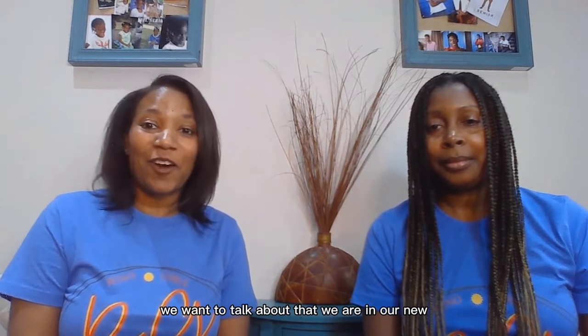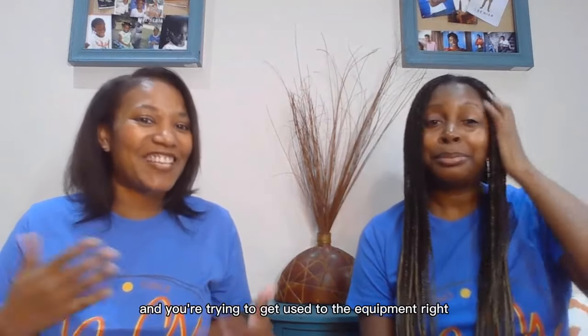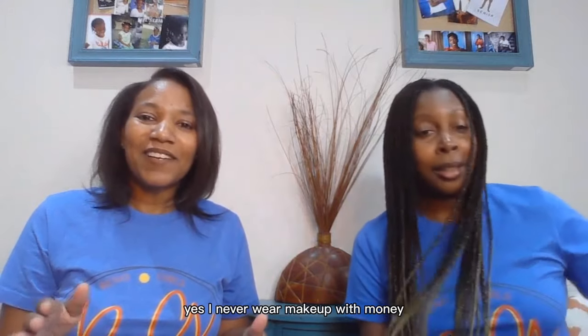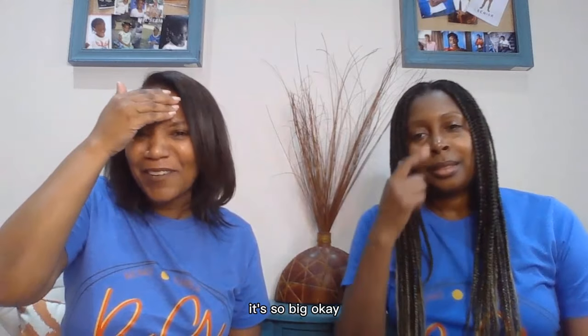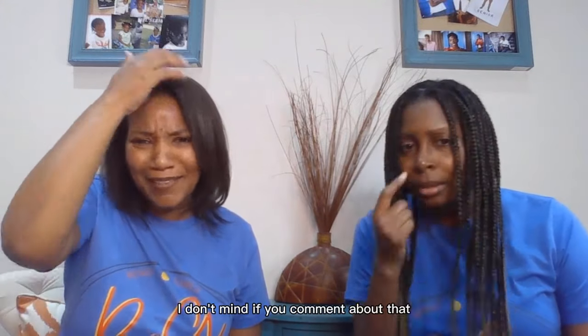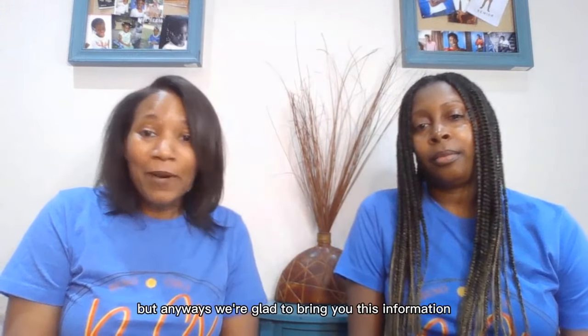Before we get started, we want to mention that we are in our new home studio setup, so we've had some minor glitches as we're trying to get used to the equipment. We're still getting used to the settings and whatnot, but we're glad to bring you this information today.